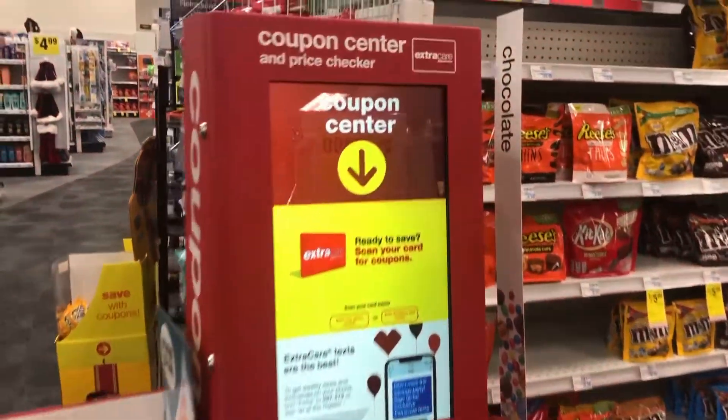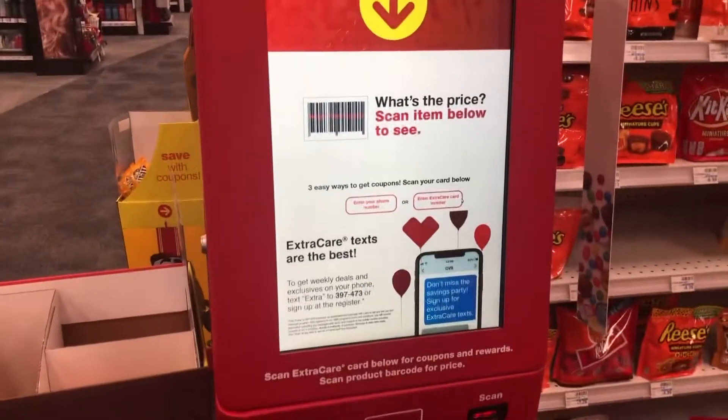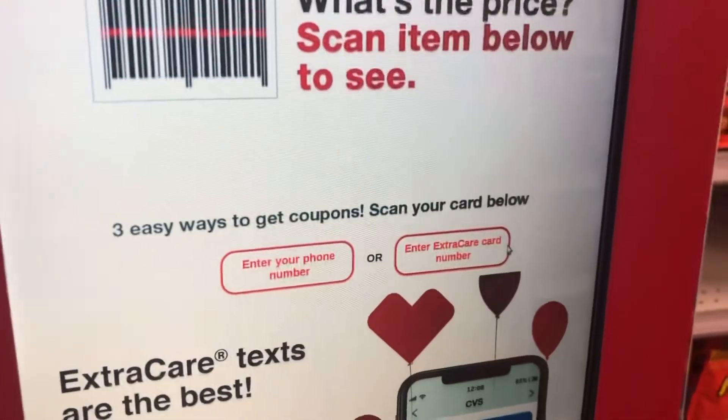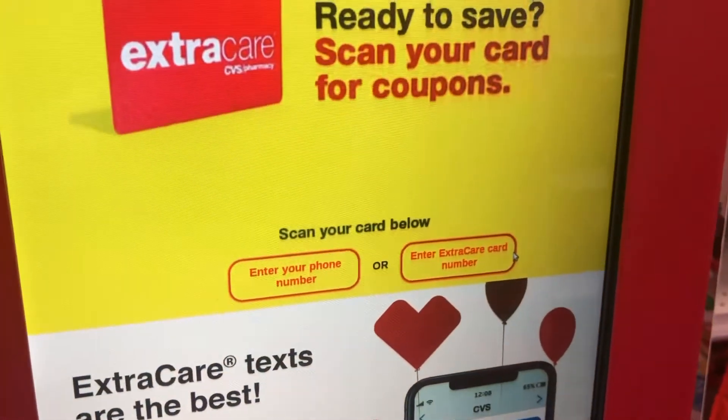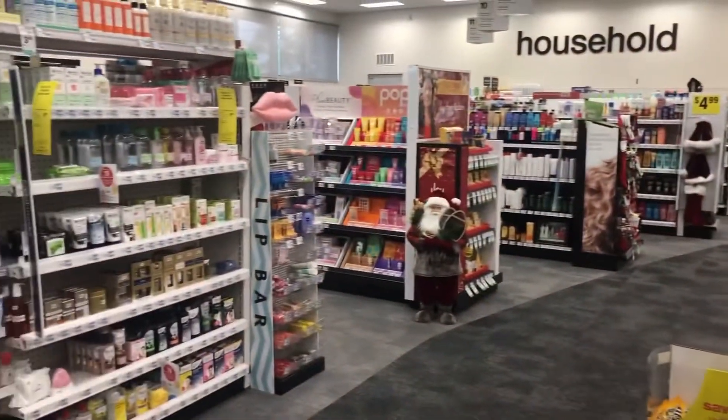The first thing you want to do is scan your card or input your number at the little red box machine to get your coupons and CRTs. Some of them will only print if you put in your number, and some will automatically send to your phone.